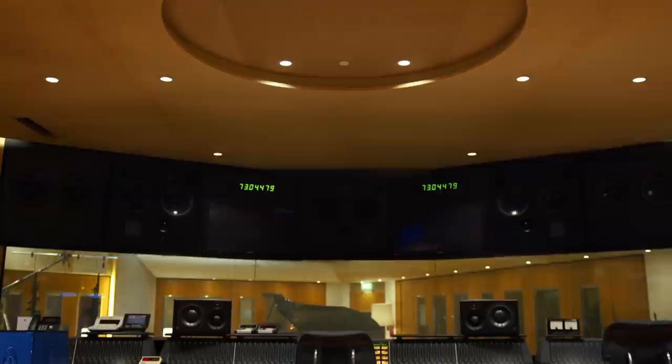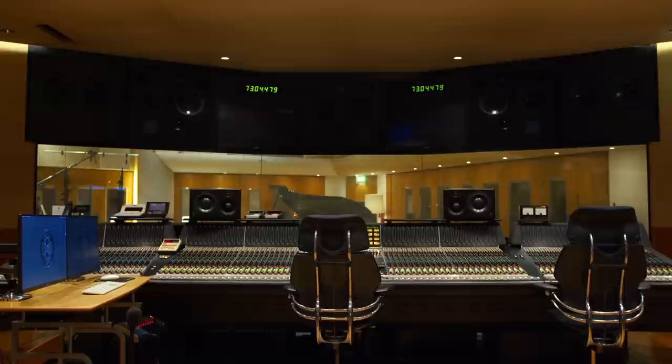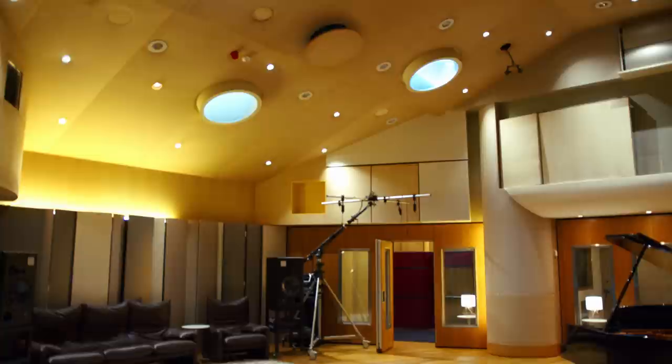Studio One is our main tracking room. As you can see through the glass, this is where we do our bigger sessions — good for orchestral work, band work, vocal. We've even done ADR in there.